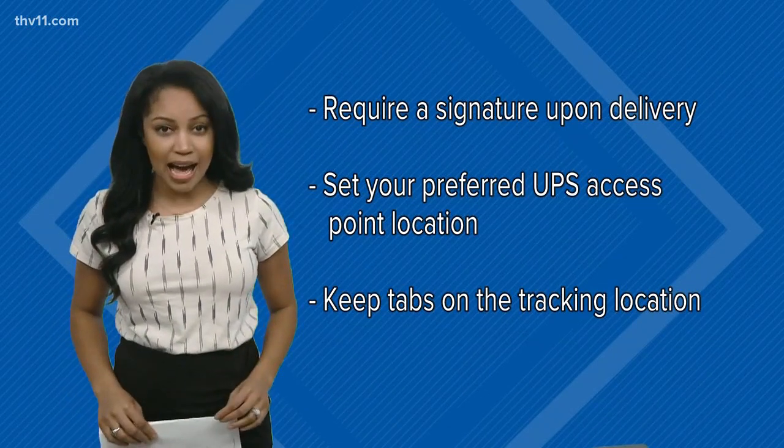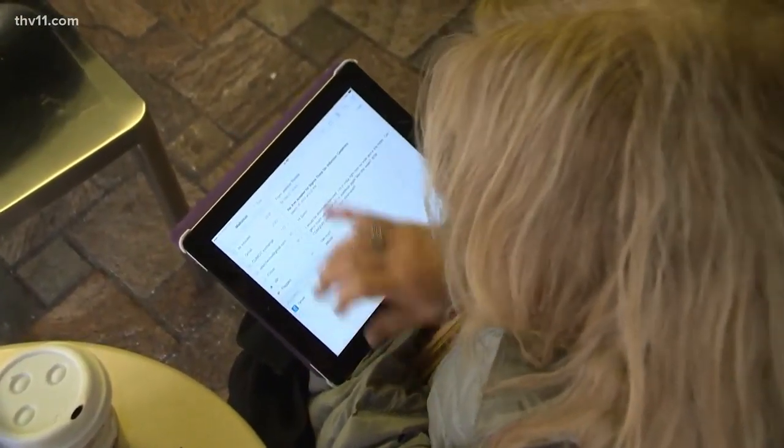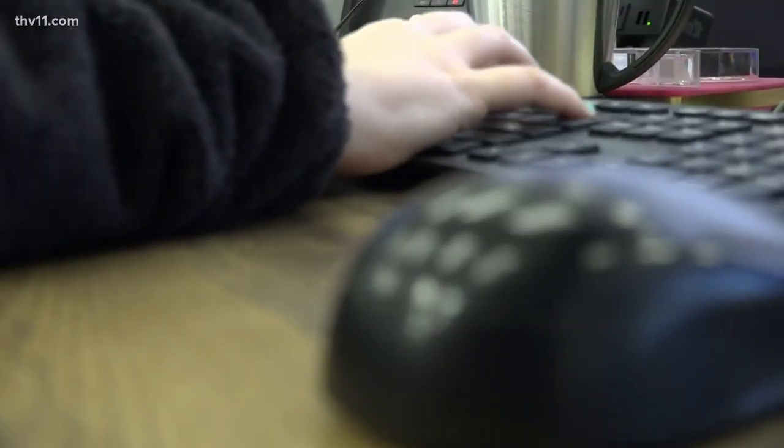Another thing you can do is keep tabs on your tracking location — you can anticipate when it's going to arrive. Discouraging thieves is important because a refund isn't always an option. A lot of people you buy products from, once they send that tracking number and show that it's been delivered to your door, that's it. If it got stolen, you're just out of luck.